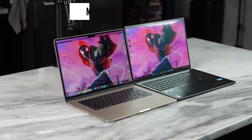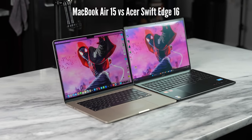Hey guys, Thundee here and welcome to another Battle Vid. Today we're taking a look at the MacBook Air 15 versus the Acer Swift Edge 16 to find out if there's a Windows laptop that is comparable to what the MacBook Air 15 brings to the table.